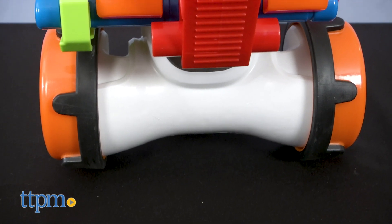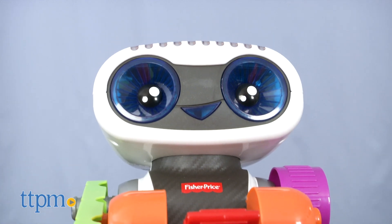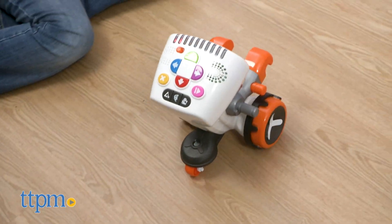Through three modes of play, preschoolers are introduced to early math concepts, colors, letters, and even coding and problem solving. And if you're looking for more STEM toys, click subscribe below to see more reviews.